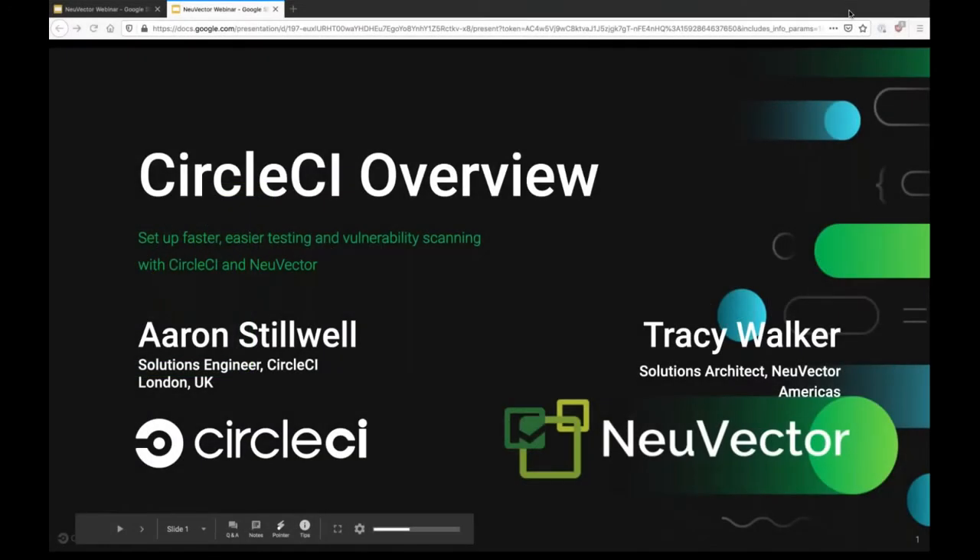Hi, everyone. Good morning. We're ready to begin today's session on CircleCI and NuVector, automating vulnerability scanning to secure your CI/CD pipelines. We're going to kick it off with Erin Stilwell from CircleCI. If you have questions during the session, please enter them in the chat box and we will try to get to those at the end. Erin, over to you.